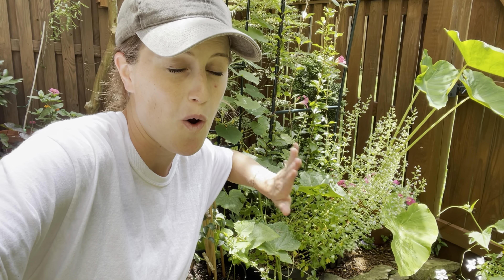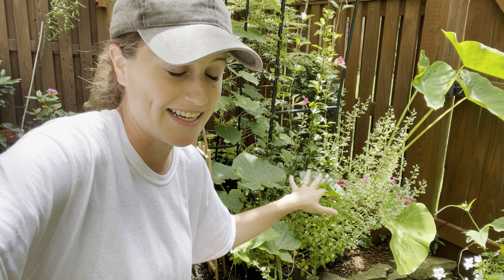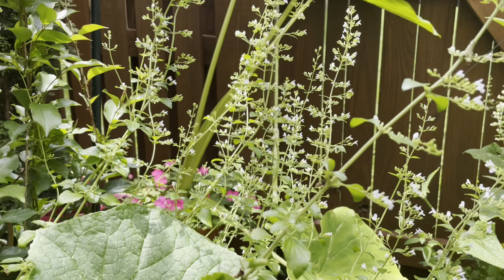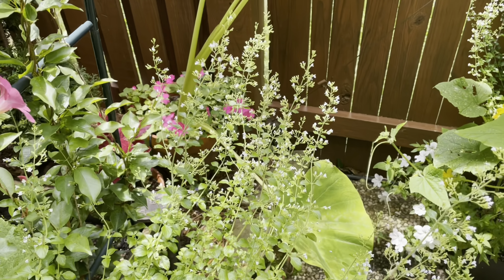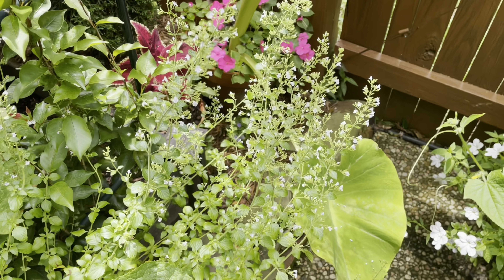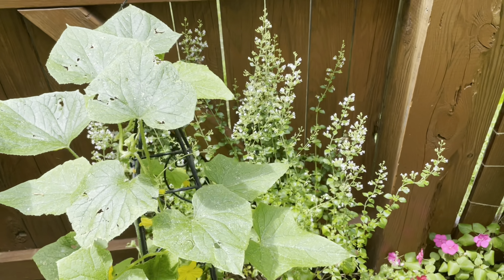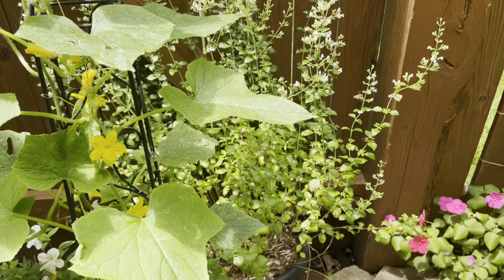I'm going to start with my number one pollinator attractor, 100%, and that is lesser catmint. You can see the bees on it — it is just the busiest plant in the garden. I always come out here and find it covered in bees: honeybees, smaller pollinators, bumblebees, everything. I'm actually growing them in containers — here's a second container of catmint, look at all those honeybees on there.